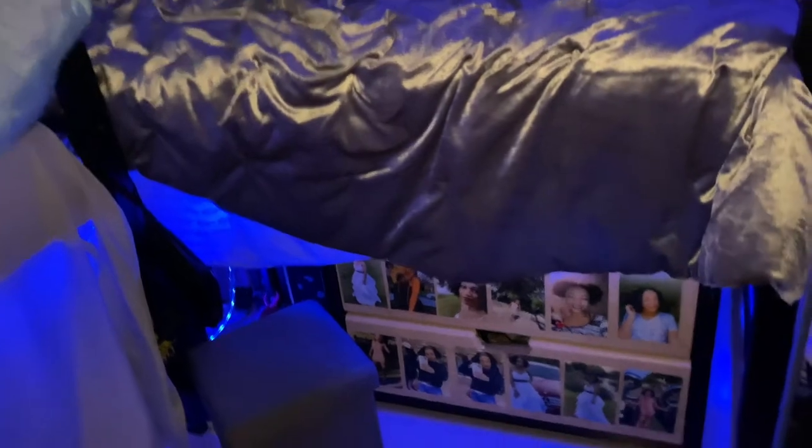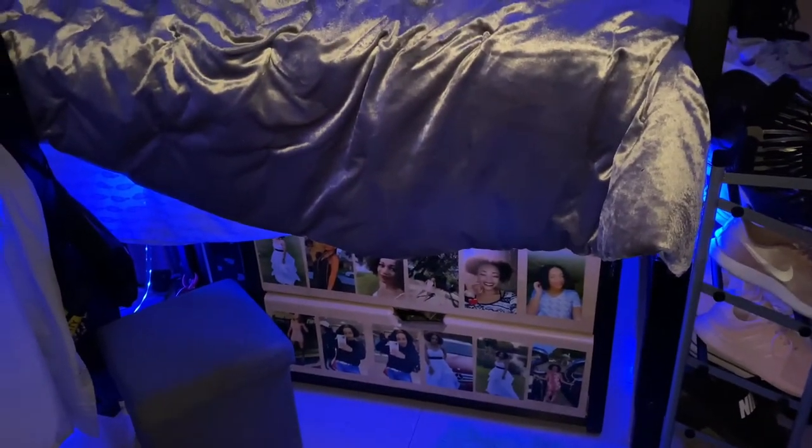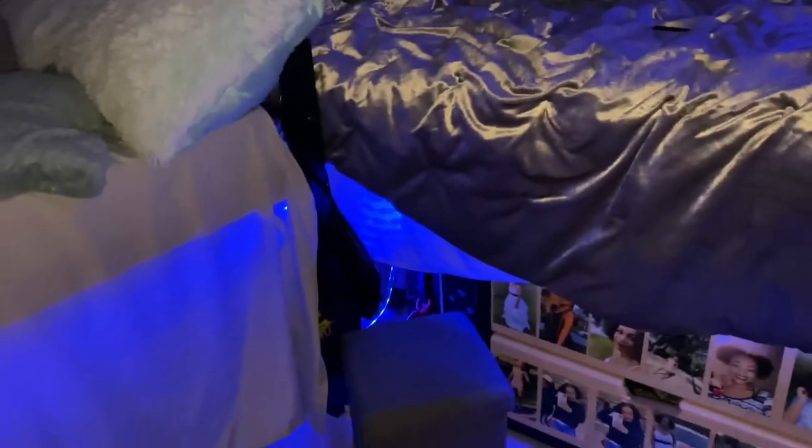Over here is my bed, and I do have a curtain up now. I've got the LED lights going under the bed. We moved the bed over here, and here's my top dresser right here so I can actually reach it.